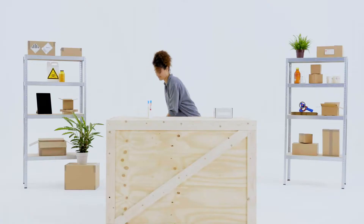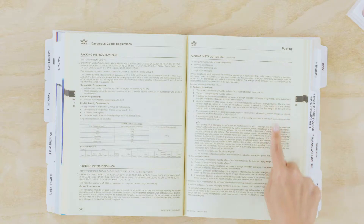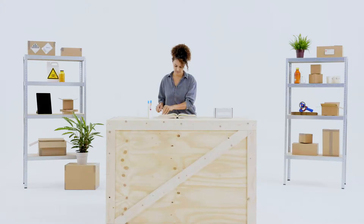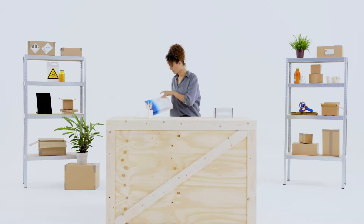Biological Substances Category B are human or animal specimens — like urine, blood, or tissue — which might be infected with a disease or virus. To ship Biological Substances Category B, you need to be trained and understand the necessary regulations.